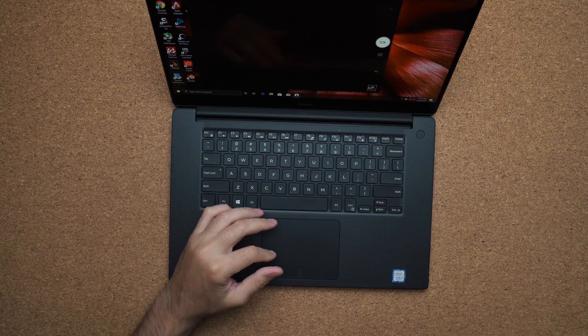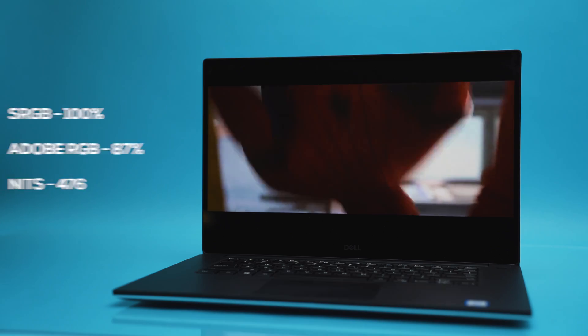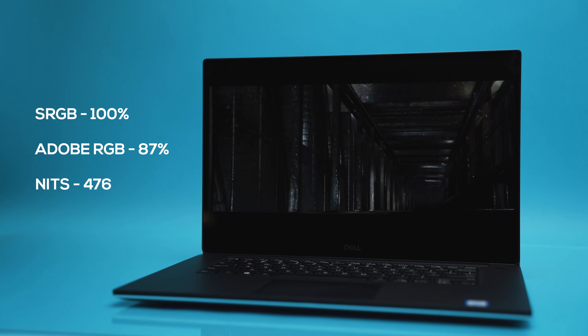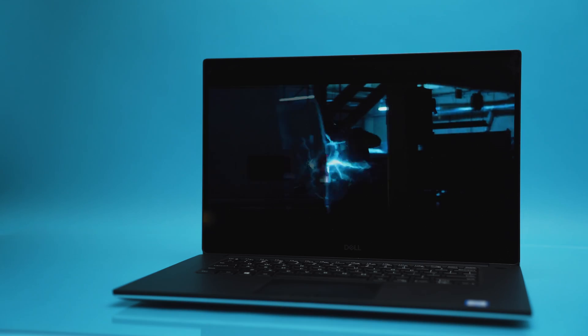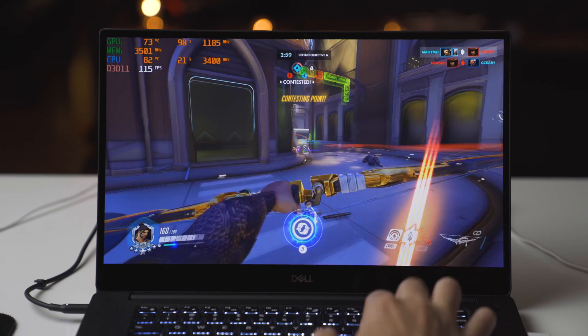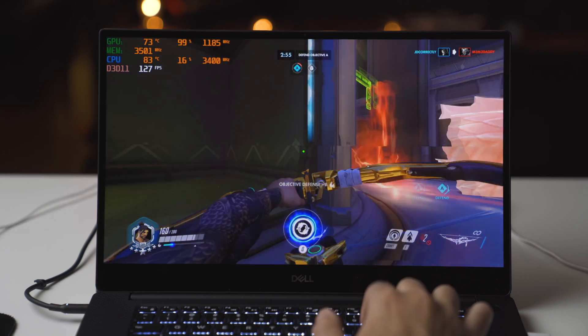The big thing about this model is the OLED display, and by god it is absolutely gorgeous. It's the same Samsung panel used in the Razer Blade OLED and the Gigabyte OLED, and it's beautiful. The blacks are so deep and dark, the colors are punchy and vibrant. Dell also includes their own color profiles, which is great especially for design work.